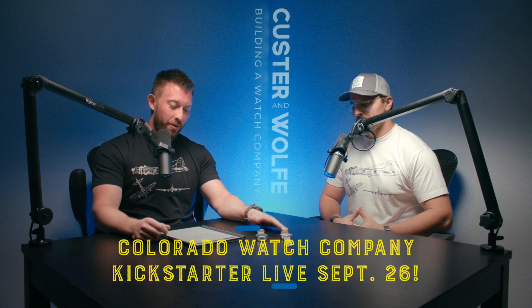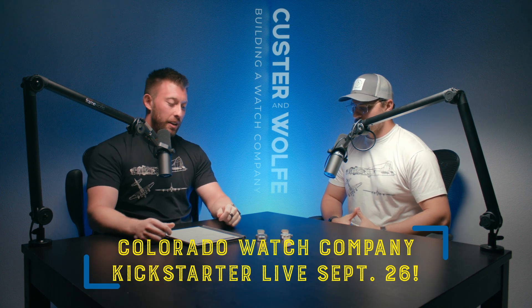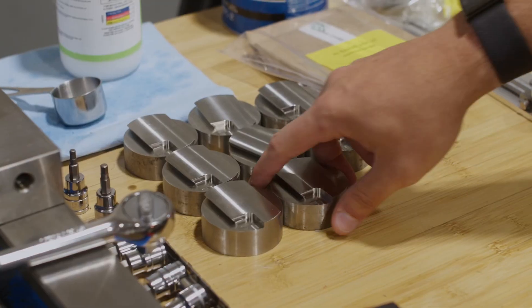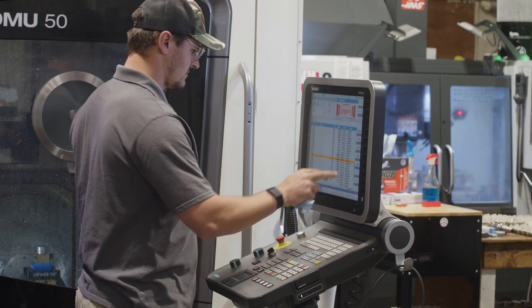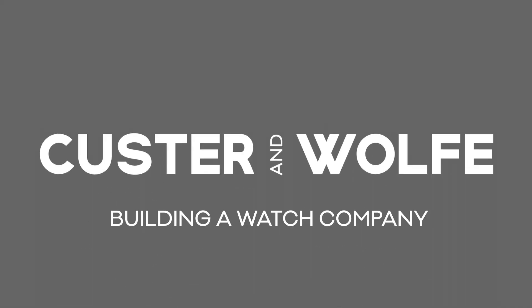The Colorado Watch Company — that's what we're calling it — live on Kickstarter September 26. We've got these two prototypes: the Field Watch and the GCT Watch. You've got to watch this episode to learn more about these. Tyler and I go deep on how we made them, what we're working on, and why we've been a little quiet for the last couple of months. The answer is right here in front of you.